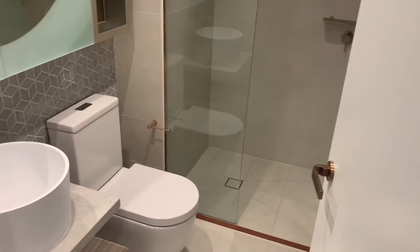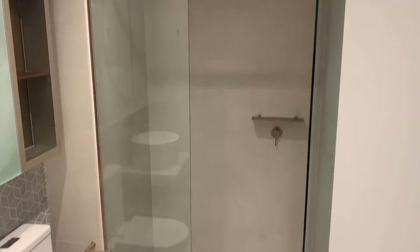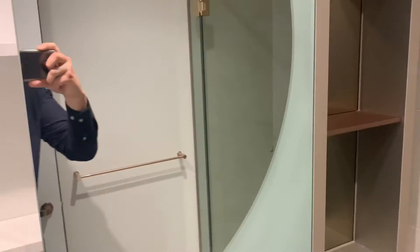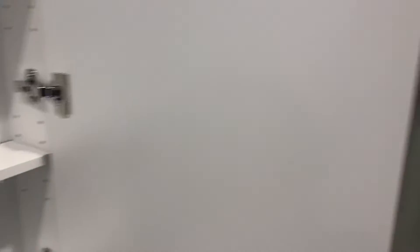Your bathroom here, with a shower as well. You get some storage behind here, which is nice. You've also got your laundry behind here too — there's enough space to put some brackets up for a dryer.